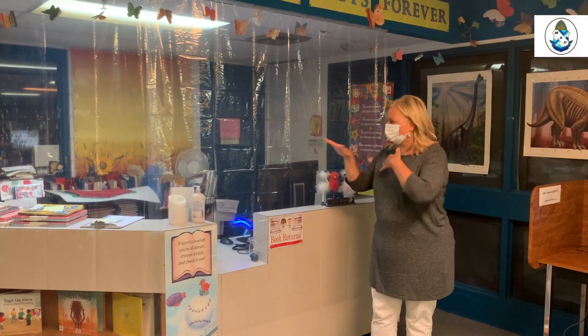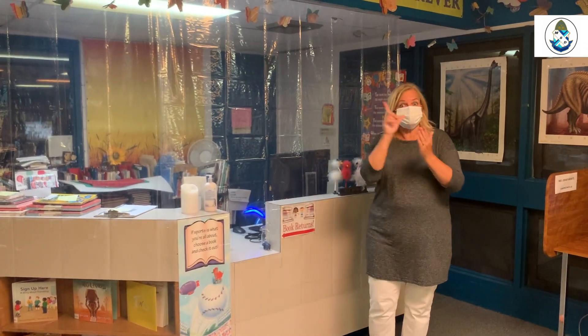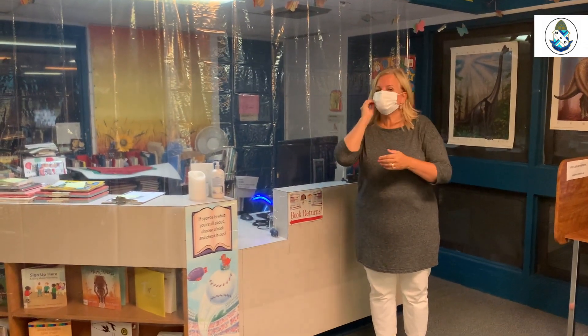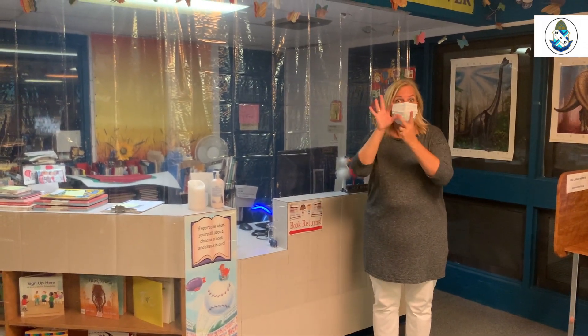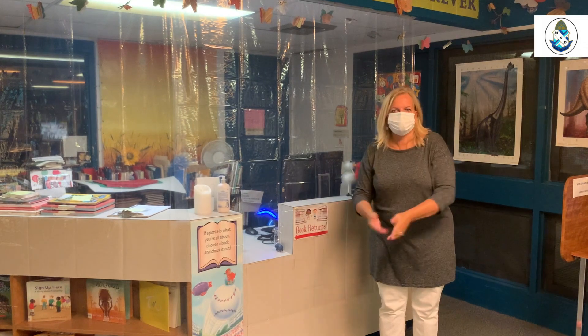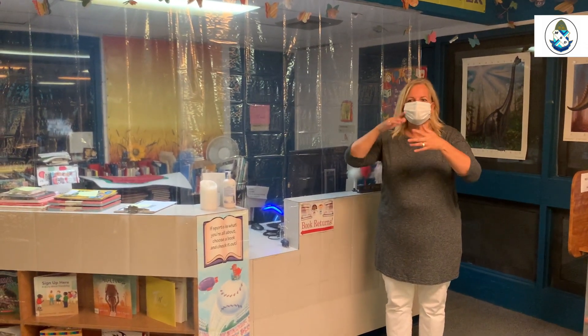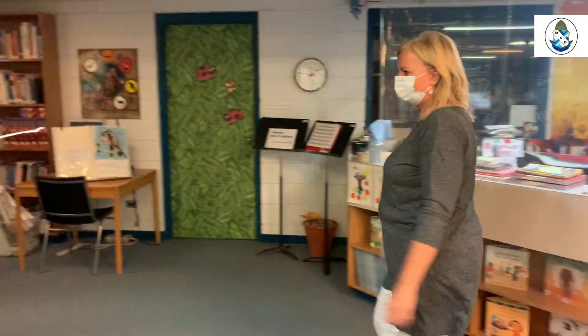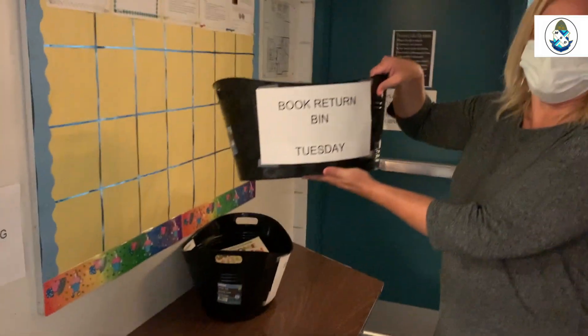As you can see, this plastic barrier is here to protect any interactions happening by the desk when borrowing books. Library books are not allowed to be brought home — they have to remain in the school. A teacher collects a whole bunch of books and brings them down to the early years to look through. Once they're finished, those books will be put into bins labeled 'book return bin.'